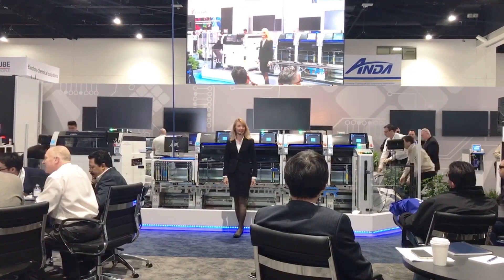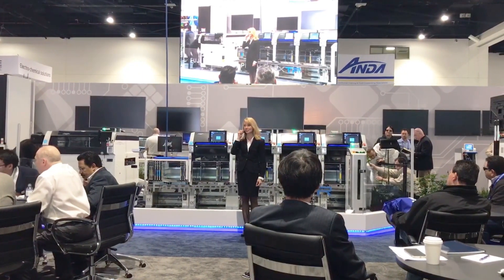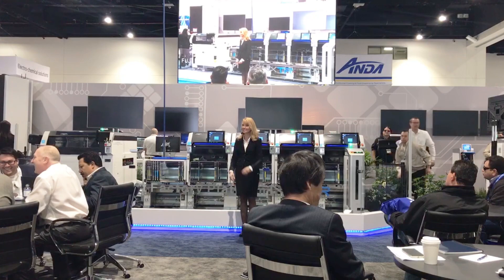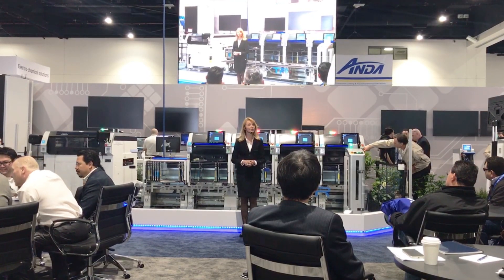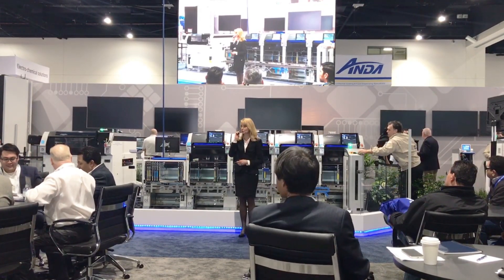Hello everyone! Welcome again to San Diego and this year's APEX Expo. Thank you for taking the time to stop by the Fuji America booth to view our exciting new products and see how Fuji is truly creating the future.